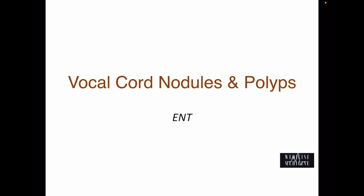Hello everyone, welcome to Medicine Medicine. Today we have one of the most important yet very simple topic of ENT: vocal cord nodules and polyps.